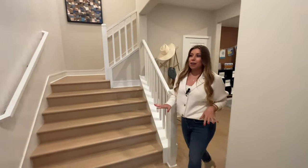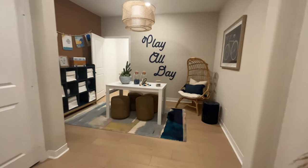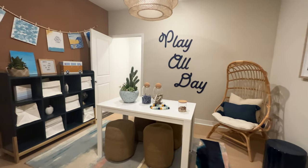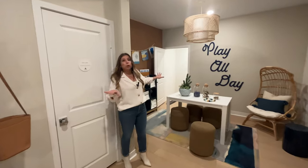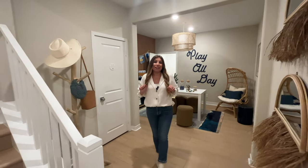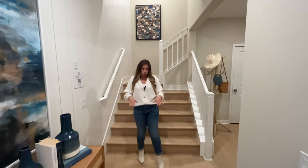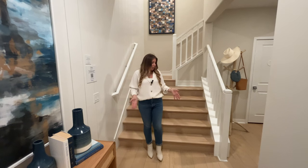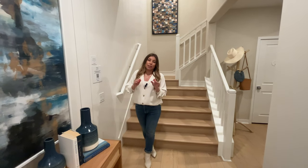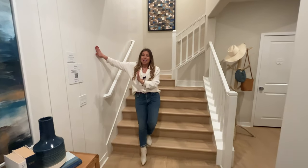On the first floor we have a nice den space, currently being staged as a kids' playroom — a really great use of the space. It could also be a home office if you need one. It doesn't have a bathroom but it has two nice closets. Keep in mind this is a model home, so it is showing with all possible upgrades. For example, this waterproof vinyl flooring — most homes will have carpet, but if you want to pay a little extra you can have this type of flooring. Another example of an upgrade would be this wood panel wall, which you can also add for extra cost.